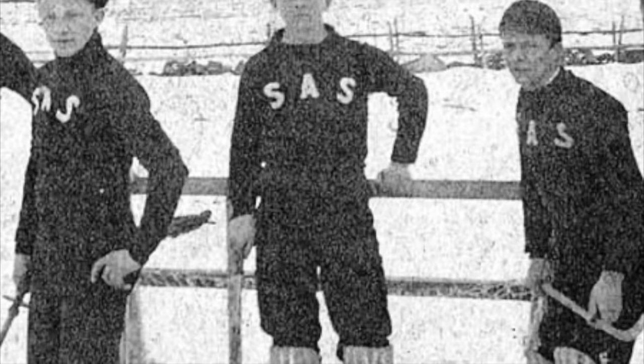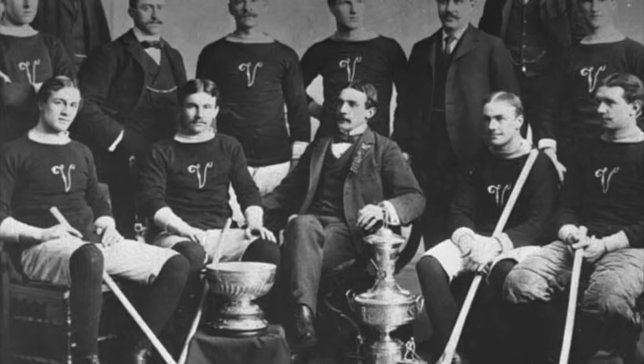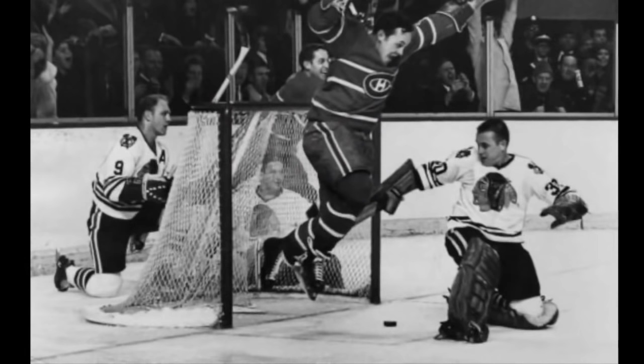They did have shin guards that looked like cricket pads but were much smaller, made mainly out of plastic and leather. If a goalie fell to their knees on the ice — either intentionally or not — they would be given a minor penalty and a $2 fee. This was the case until 1896, when new rules emerged governing what goalies could do in the crease.